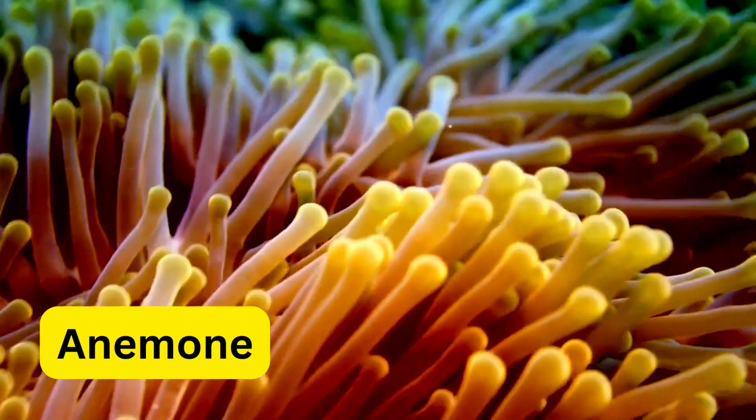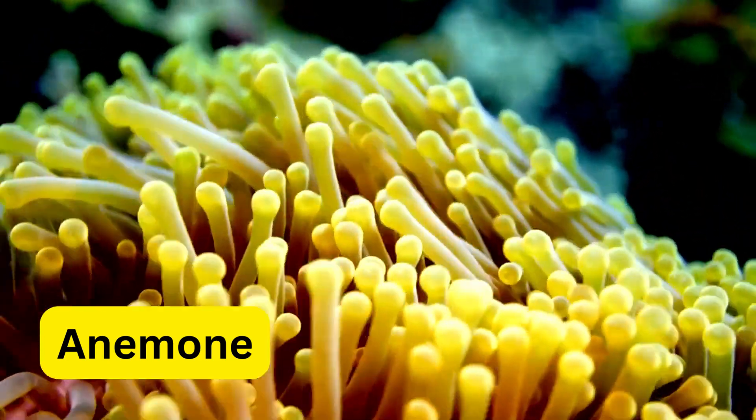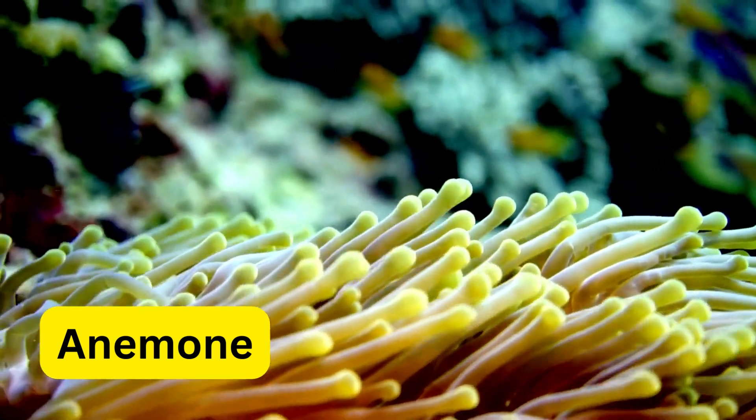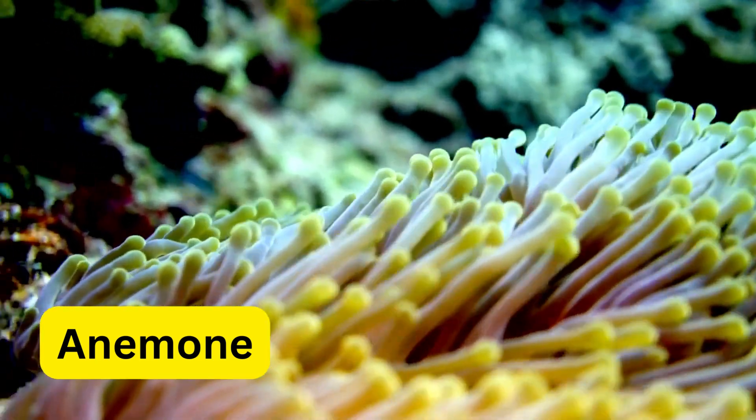A for anemone. Anemones are like the colorful flowers of the sea. They're stationary creatures that sway with the ocean's rhythm. Some clownfish call anemones home and are protected by their stinging tentacles.